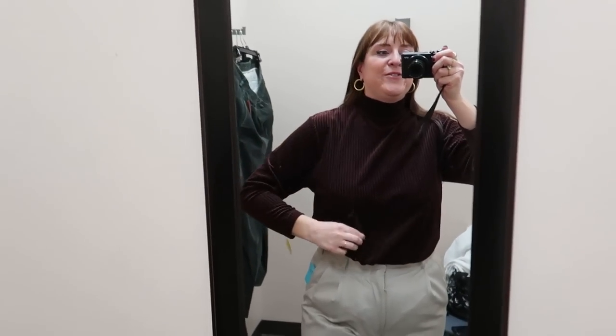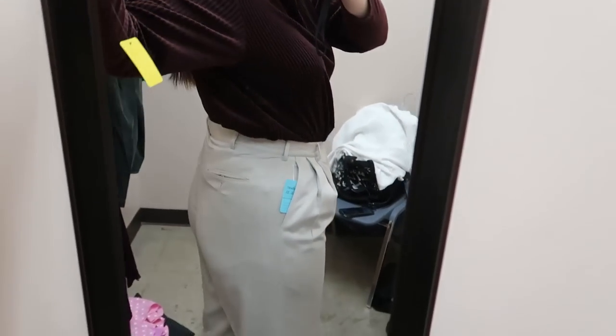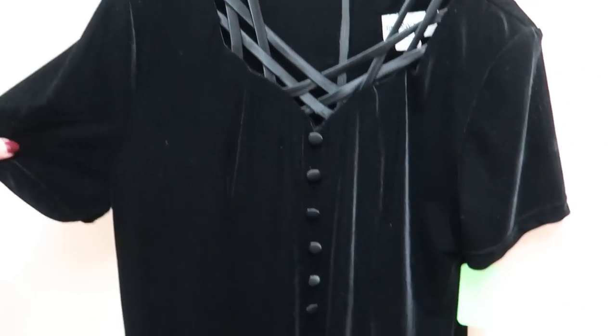Here's that Diane von Furstenberg top. I think it's a great basic, but I don't know if I'm going basic today, so I'm a little on the fence even though it's a DVF and I was very excited to find it. Strong maybe. I have a lot of maybes right now but I've just found so many good things. Now I'm down to the dresses — some of these I won't be able to try on but I wanted to show you.